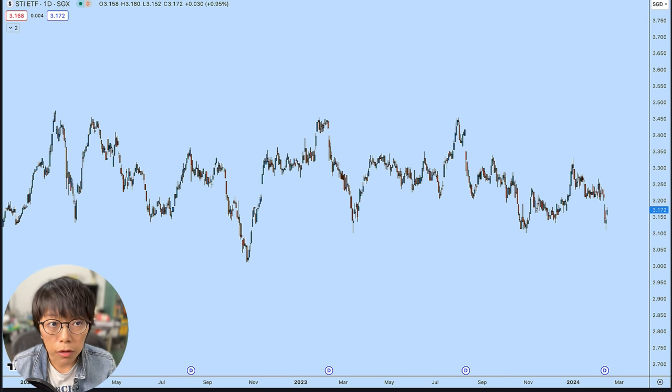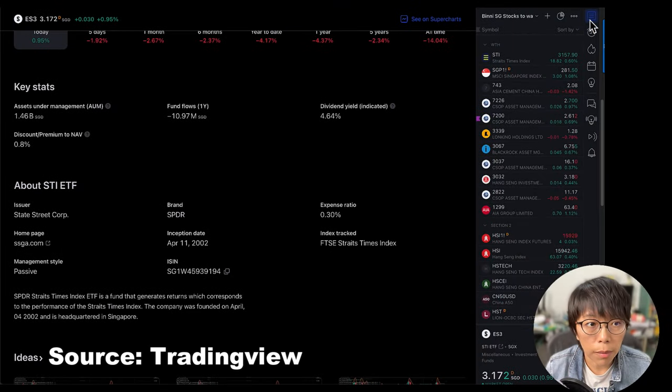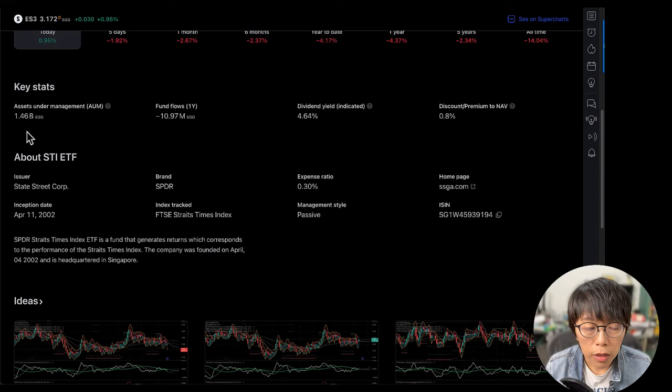For investors looking at a slightly longer-term investment who don't want to stock pick, you might want to consider the two ETFs listed on the Singapore Exchange. The first one has the code ES3 and that's under State Street. The asset under management is 1.46 billion, with a dividend yield of about 4.64% and an expense ratio of about 0.3%. These are essentially the three things I look for in a fund.